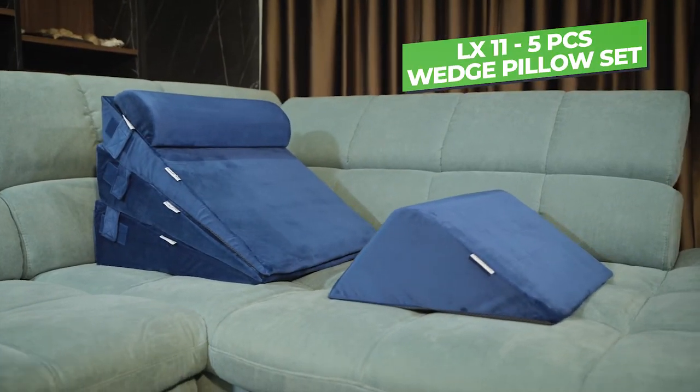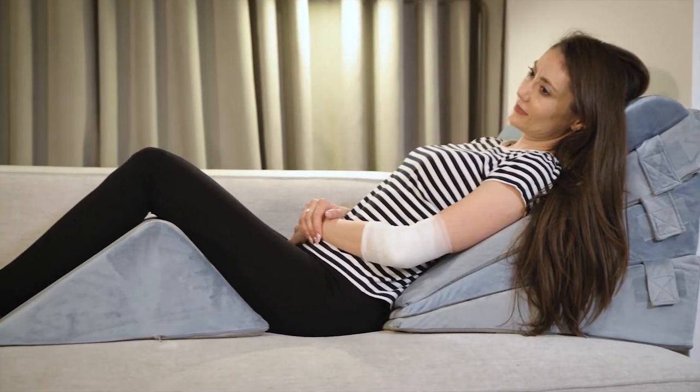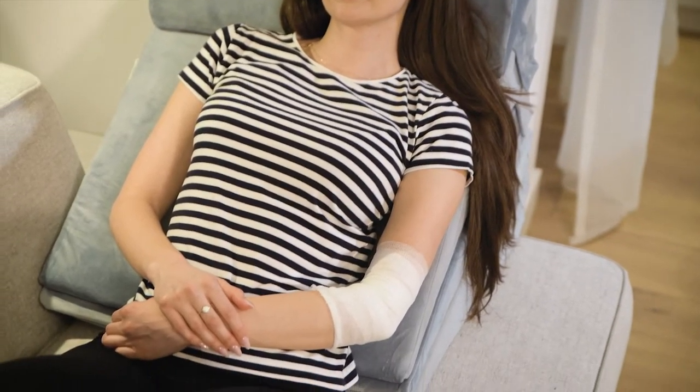Lunix is introducing the LX11 5-piece 100% memory foam wedge pillow set, designed to provide full support for people who are recovering from surgery and cannot lie down because of a medical condition.